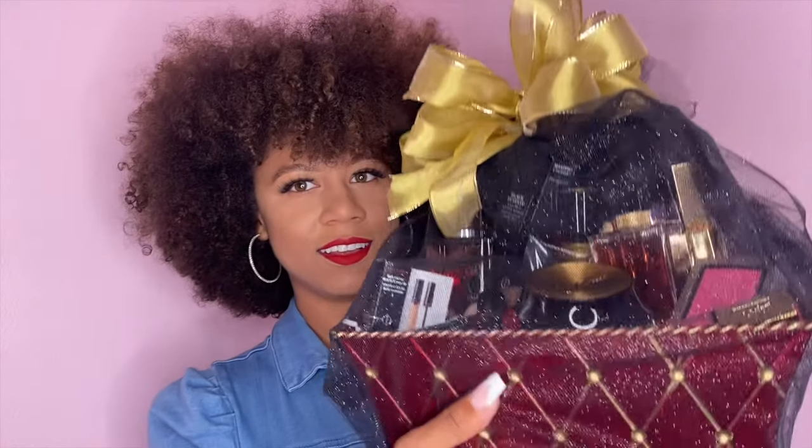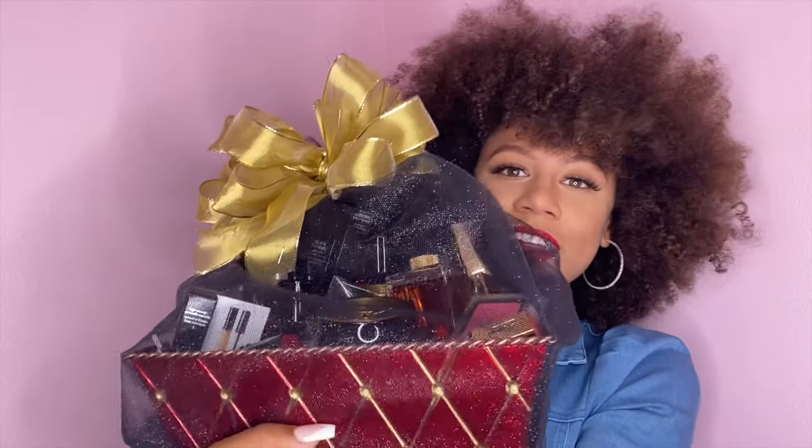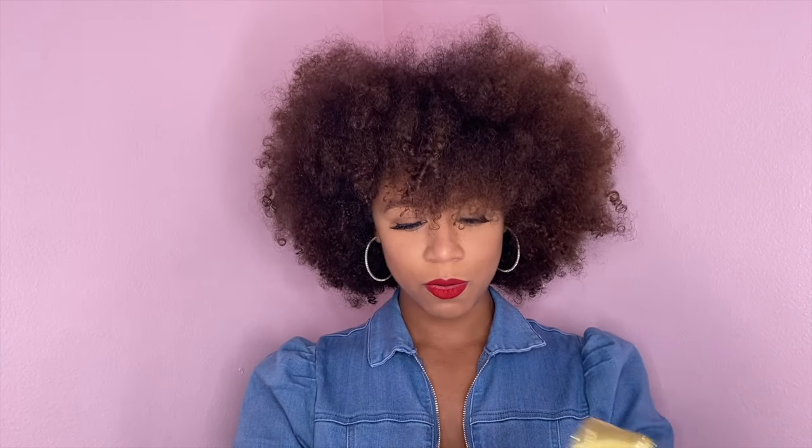Now I'm gonna have glitter all over me. Let's go ahead — I don't want to mess up the pretty bow. Just take the bow off. Alright, let's unwrap — I keep saying unboxing but I'm unwrapping.